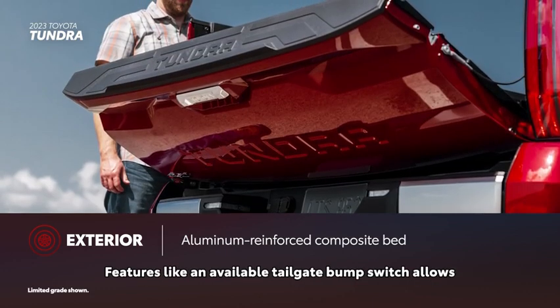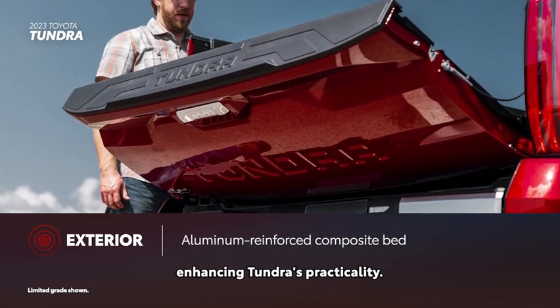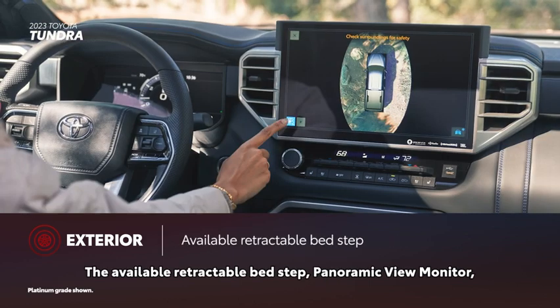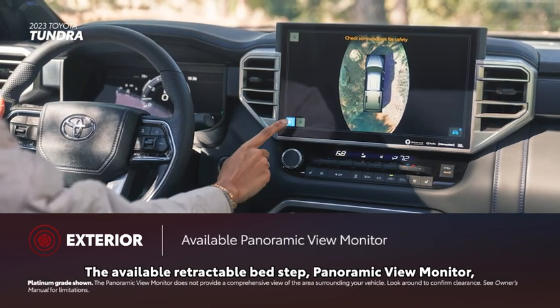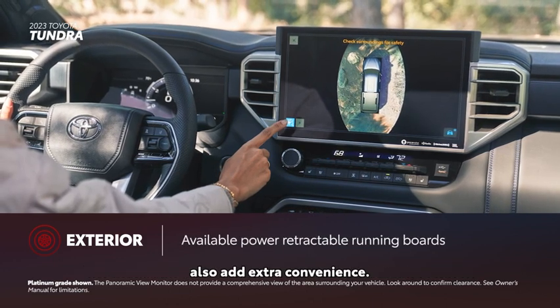Features like an available tailgate bump switch allow for hands-free opening of the power tailgate, enhancing Tundra's practicality. The available retractable bedstep, panoramic view monitor, and power retractable running boards also add extra convenience.